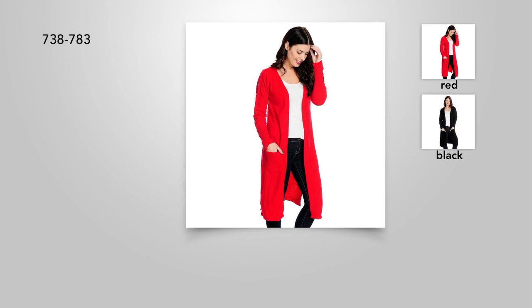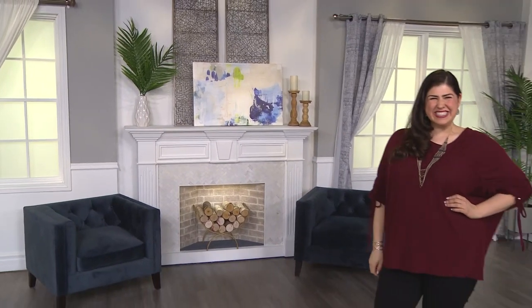I'm a lake girl, so if you're an ocean or a lake gal, you know the breezes get chilly at night. And some of these layering sweaters like this are perfect.